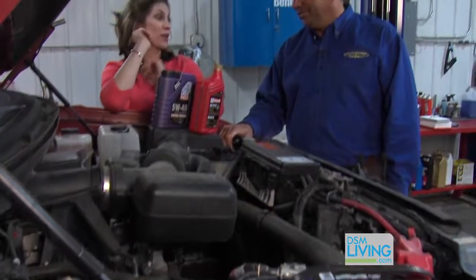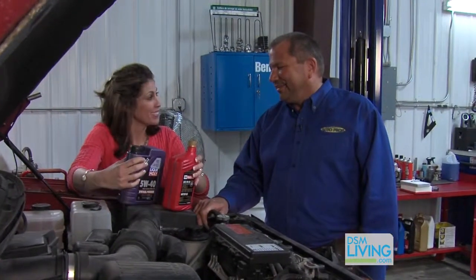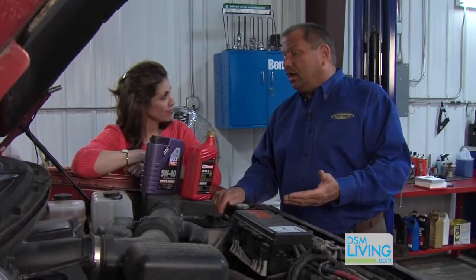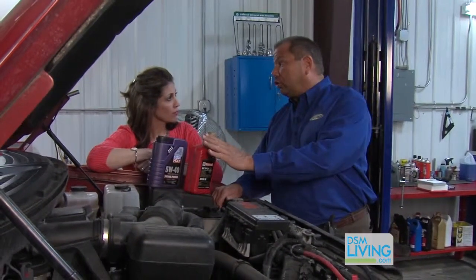Okay, Ron. I don't know what you're up to here, but the hood of the car is open and I have fluids staring at me. So tell me why these are important. Fluids are important — they're the lifeline of your vehicle. It's like the blood in your body. In the engine, transmission, and other areas, the fluids need to be changed on a regular basis. Not only is it important to change the fluids, it's important to use the correct fluid.